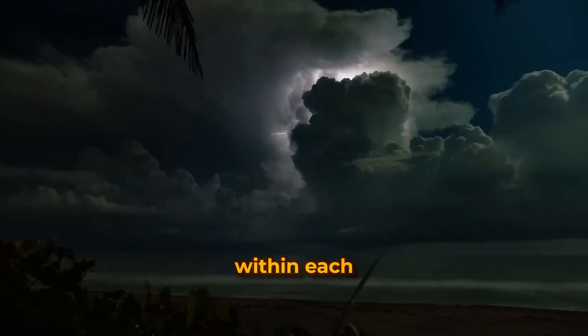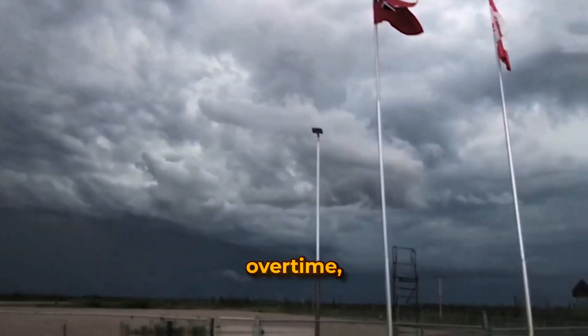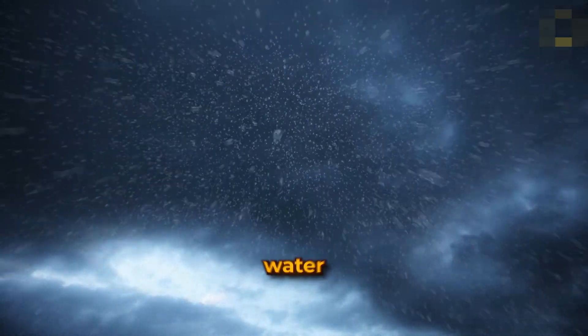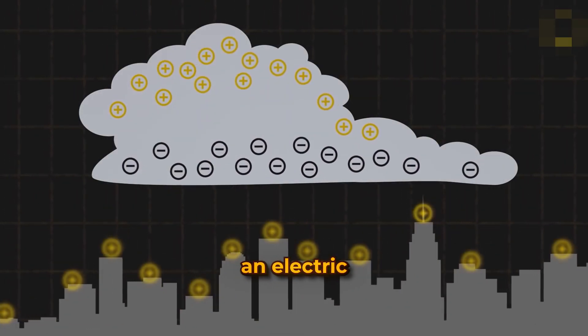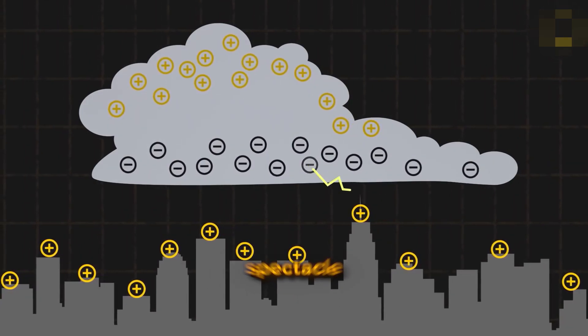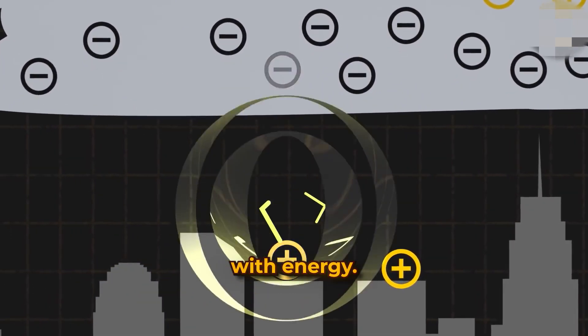What if I told you that within each thunderstorm there's a hidden engine working overtime, powered by ice and water? As we zoom into the heart of the storm, we find water droplets and ice particles in a turbulent dance, colliding and creating an electric charge. It's these clashes that create the electric spectacle we know as lightning, setting the sky ablaze with energy.